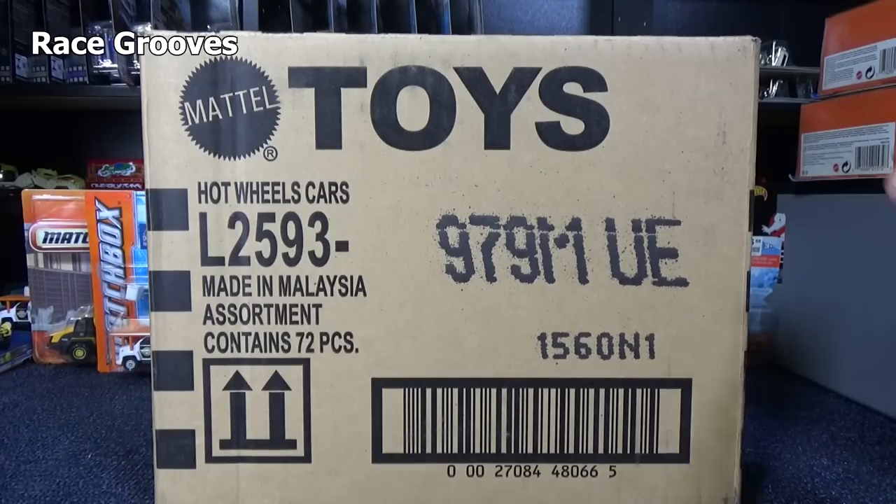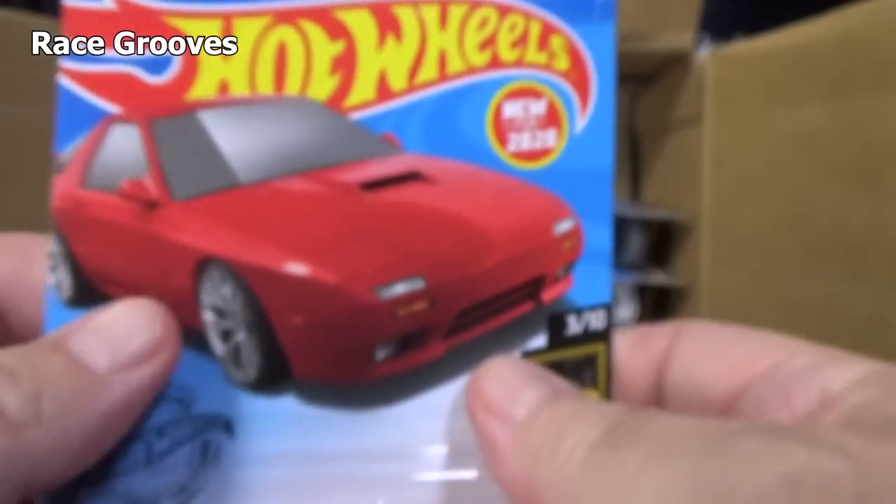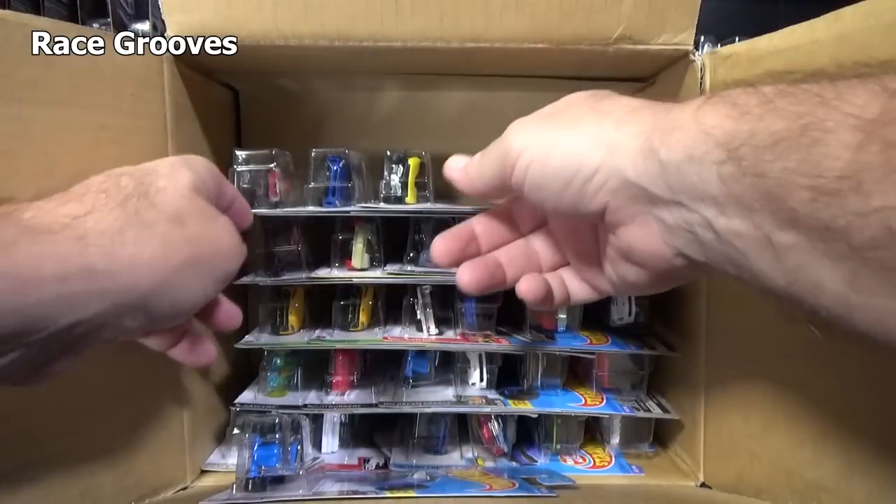Hey there, it's Mark here. We have the 2020 M case assortment of Hot Wheels basic cars. That's new for 2020. I think there might be four new models in this case.